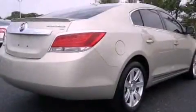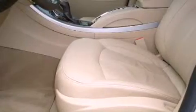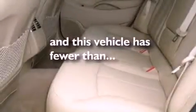Its top features include heated seats, heater vents for rear seat passengers, cruise control, a CD player, leather seats, performance tires, aluminum wheels, a low tire pressure indicator, heated side view mirrors, and this vehicle has fewer than 7,000 miles on the odometer.